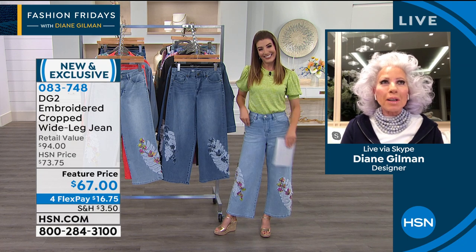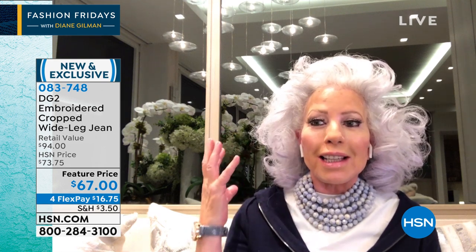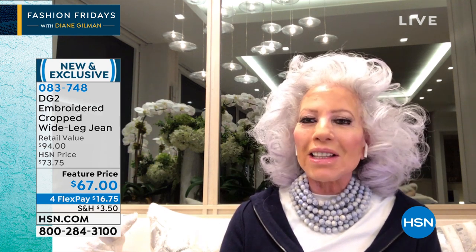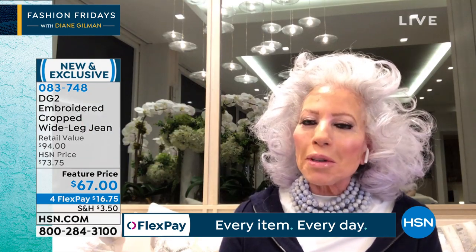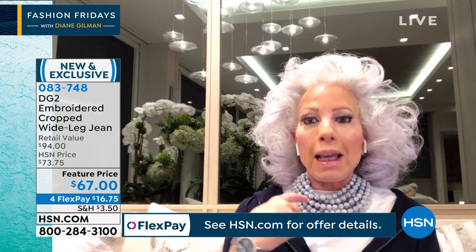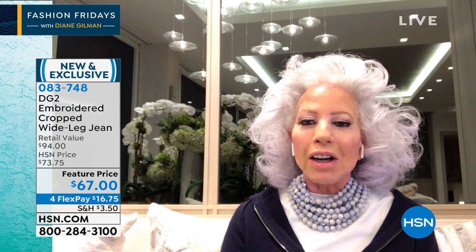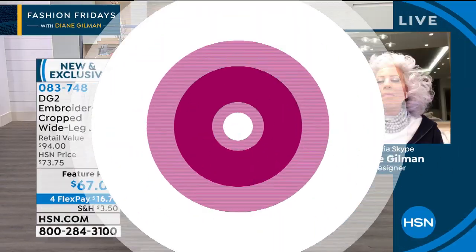Diane jokes that a couple more weeks without a haircut and they'll put her on a five-dollar bill, overtaking Benjamin Franklin — the hair is totally out of control. She greets everyone and says she cannot believe they've been together for 26 years. When she started at HSN it was with washable silks, and then halfway through her career she had a light bulb moment and developed a jean for a middle-aged body — hers — and thought millions of women might like it. 15,500,000 jeans later, she guesses she was right.